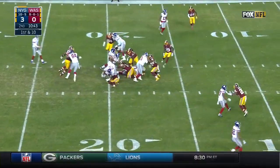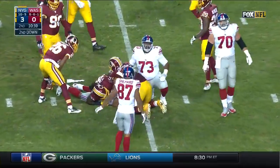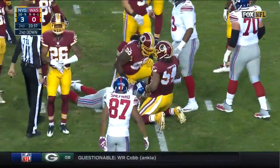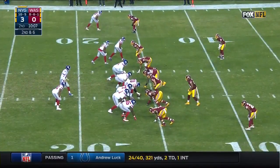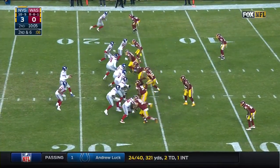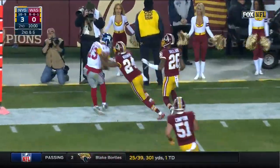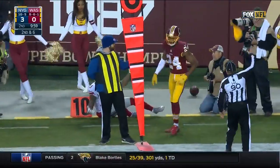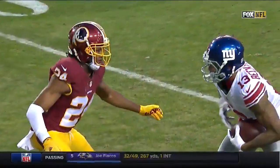On first down, handoff is to Jennings. Rashad Jennings will take it inches outside the 15 for four. Pass is caught — there's Beckham, and that'll be a flag on Norman. Here we go again.